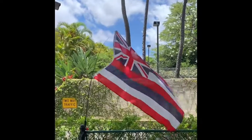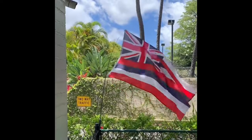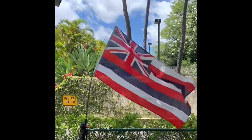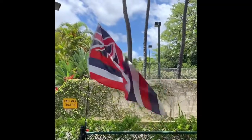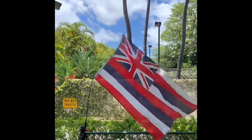In 1794, Captain Vancouver gave Kamehameha a British flag. The flag's eight stripes represent the islands of Niihau, Kauai, Oahu, Maui, Molokai, Lanai, Kaholawe, and Hawaii.